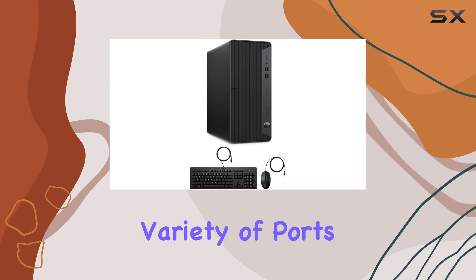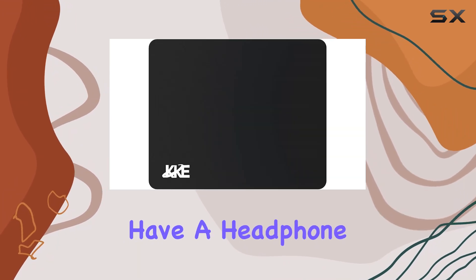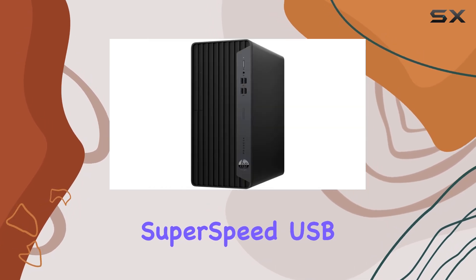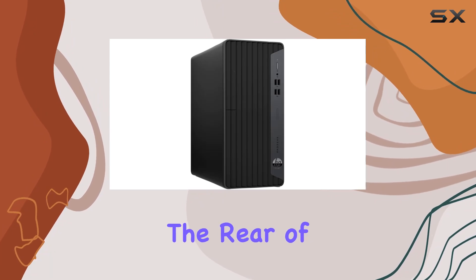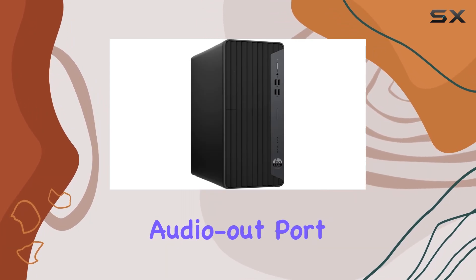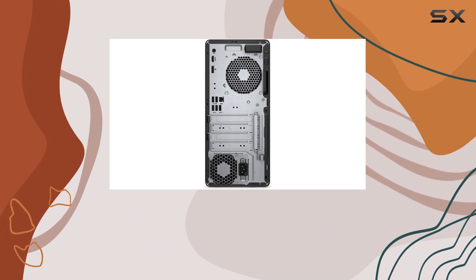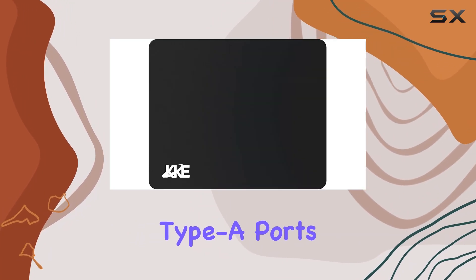The desktop comes with a variety of ports, making it highly versatile. On the front, you have a headphone-mic combo jack, two USB Type-A ports, and two SuperSpeed USB Type-A ports, along with a DVD-RW drive. The rear of the desktop includes an audio-out port, HDMI and DisplayPort outputs, an RJ45 Ethernet port, two USB Type-A ports, and three SuperSpeed USB Type-A ports.